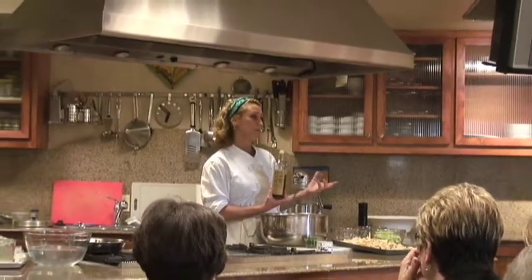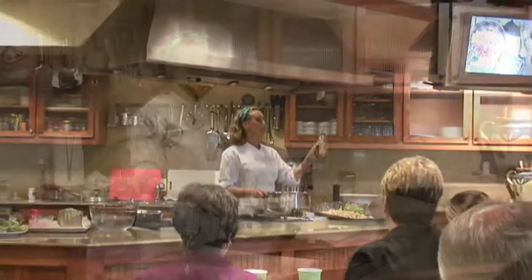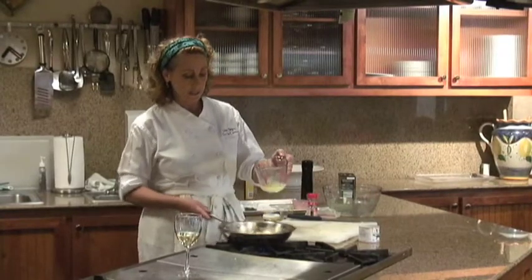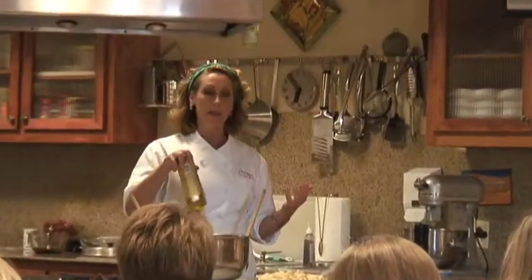I've been coming to Market Street to do classes for several years now. It started normally when I'm here in the Dallas area in January and we're usually doing a winter menu, and this year we wanted to do something a little different. It's springtime, it's the end of April.